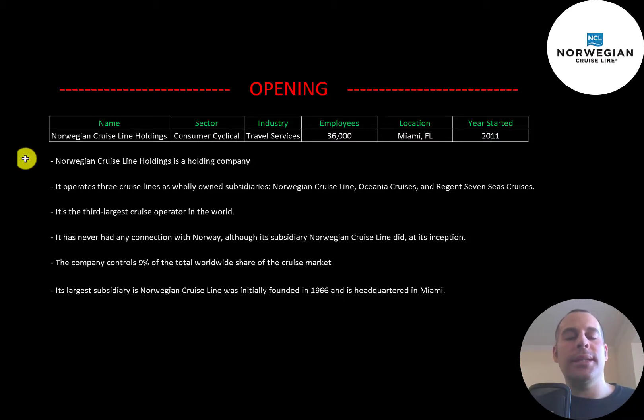Norwegian Cruise Line Holdings is a holding company. The company operates three cruise lines as wholly owned subsidiaries: Norwegian Cruise Line, Oceana Cruises, and Regent Seven Seas Cruises. It's the third largest cruise operator in the world. The company has never had any connection with Norway, although its subsidiary Norwegian Cruise Line did at its inception. The company controls 9% of the total worldwide share of the cruise market. Its largest subsidiary, Norwegian Cruise Line, was initially founded in 1966 and is headquartered in Miami, Florida.